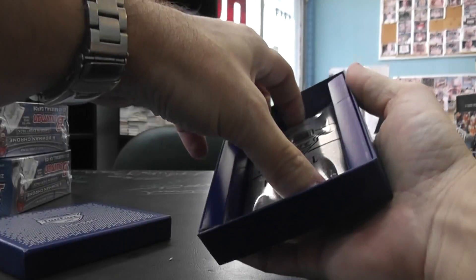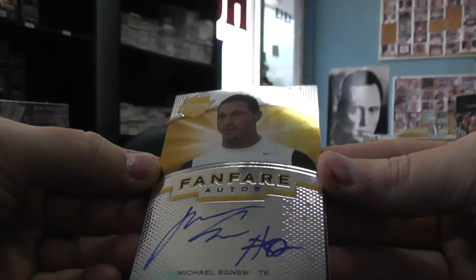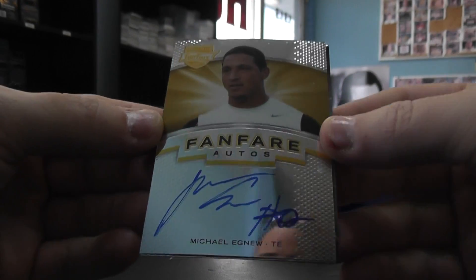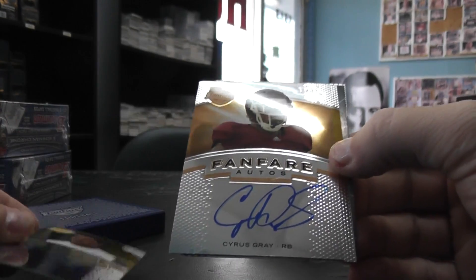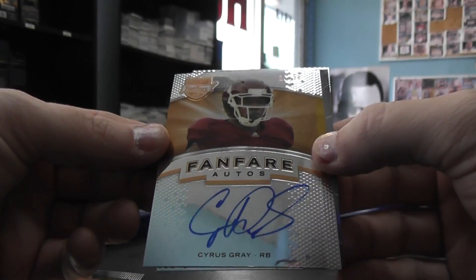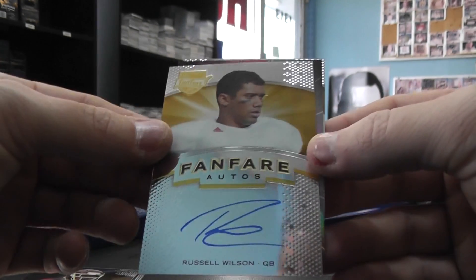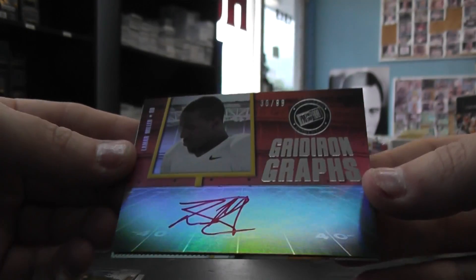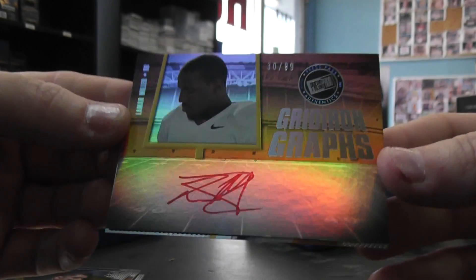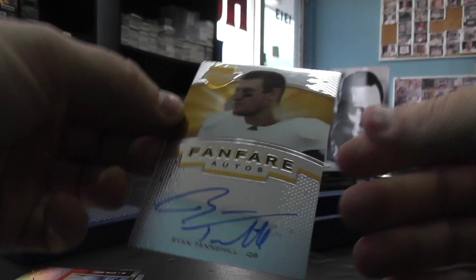So here we go. We have Michael Agnew — these things look a bit dim on this chrome. Michael Agnew autograph number 299, Cyrus Gray. Next, Russell Wilson. Next, red ink number 299 Lamar Miller. Gridiron Graphs — there we go. And autograph Ryan Tannehill.